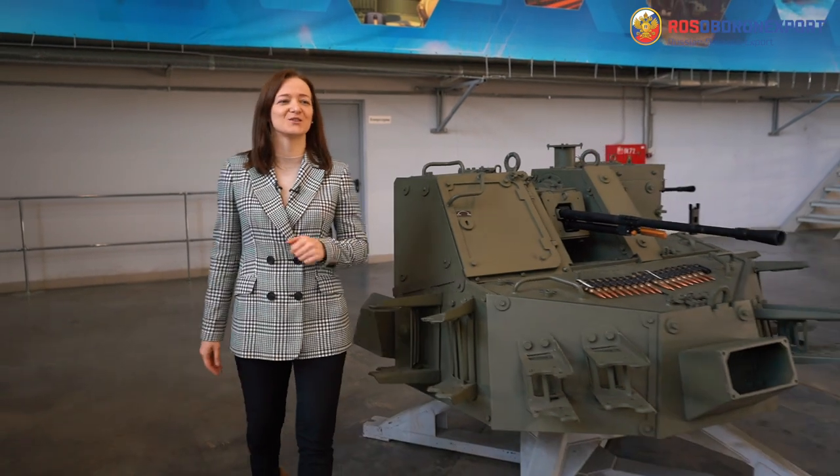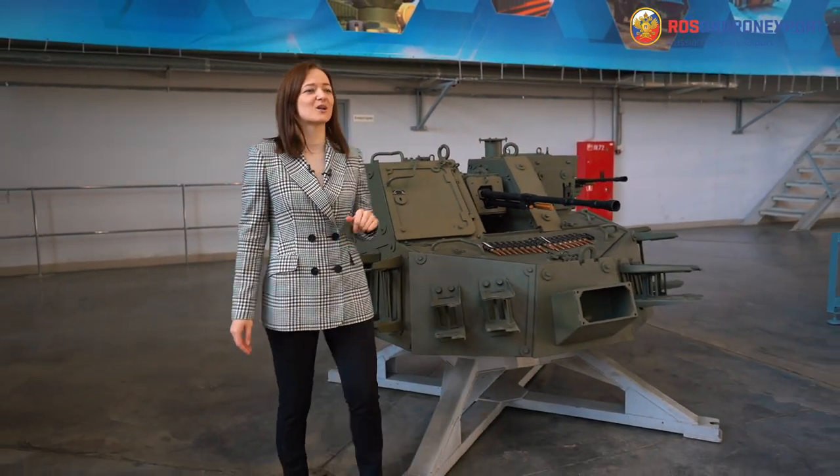Hello and welcome to Nizhny Novgorod, home to Central Research Institute Buri Vestnik, part of Uralvagonzavod Corporation. This is one of the leading companies in development and production of remote control weapon stations, and we would like to show you one of the stations today.